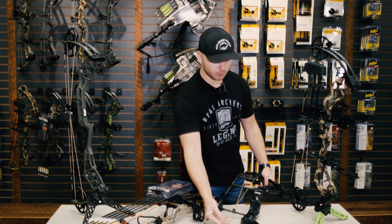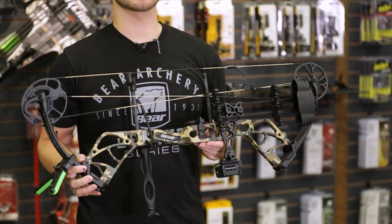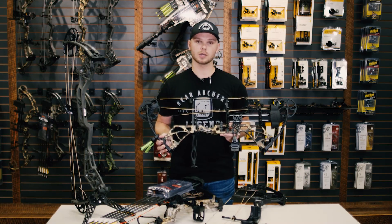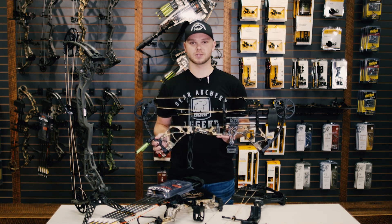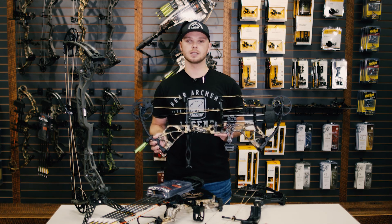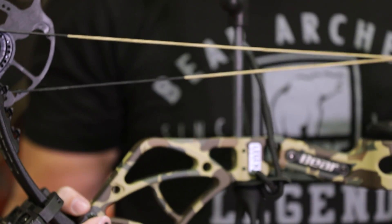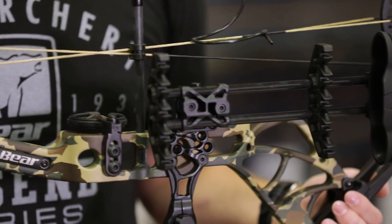Also for 2021 we're adding the Whitetail Legend. This bow is a modern take on the 1970s Whitetail Hunter that was originally introduced by Fredbear himself. The bow comes as a ready-to-hunt package which includes whisker biscuit, stabilizer, sight, quiver, peep sight, and D-loop — so everything that's needed to get you out in the woods. This is a single cam bow that shoots 320 feet per second, has a 31-inch axle to axle, a six and three-quarter inch brace height, and also weighs 4.3 pounds.